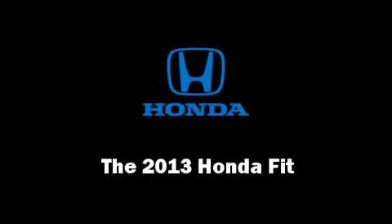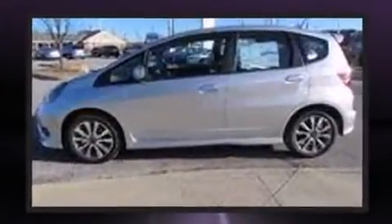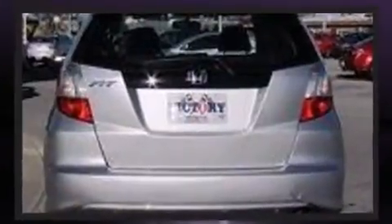Discerning drivers will appreciate the 2013 Honda Fit. This four-door, five-passenger hatchback offers the latest in technological innovation and style. Smooth gear shifts are achieved thanks to the efficient four-cylinder engine, providing a spirited yet composed ride and drive.